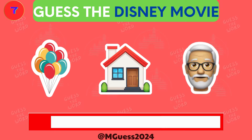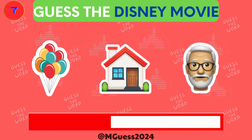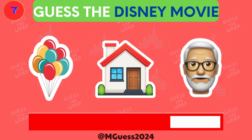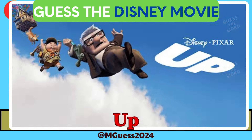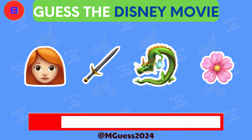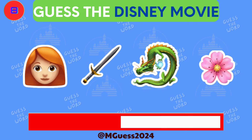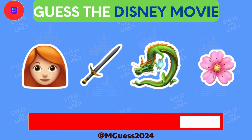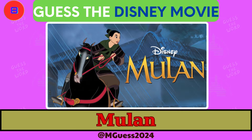Lucky number seven is here. Can you decipher these emojis? The answer is Up. Puzzle number eight is ready. These emojis might seem simple, but look closer. Time's up — the correct word was wrong.